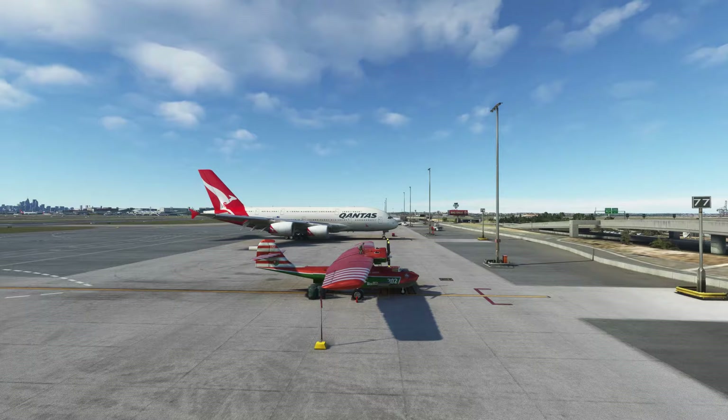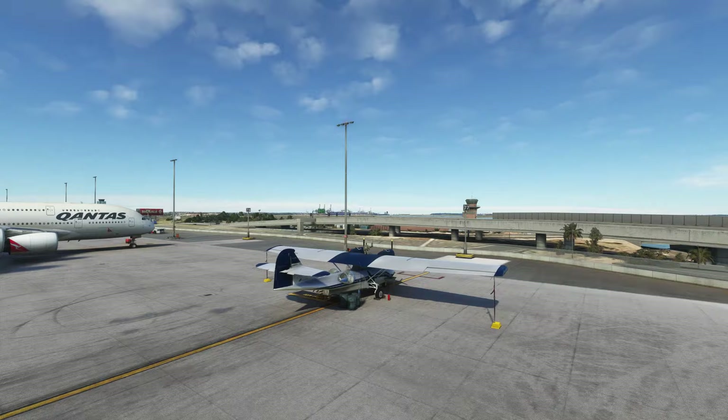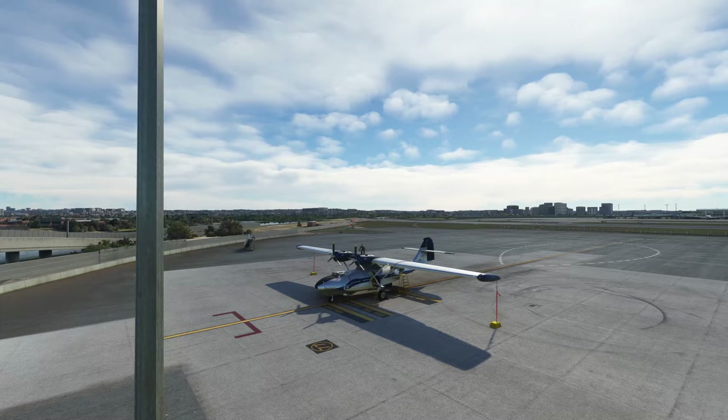The Consolidated PBY Catalina is a military seaplane designed in the 1930s by the U.S., widely used in the Second World War by the U.S. Army and other allies performing various missions.